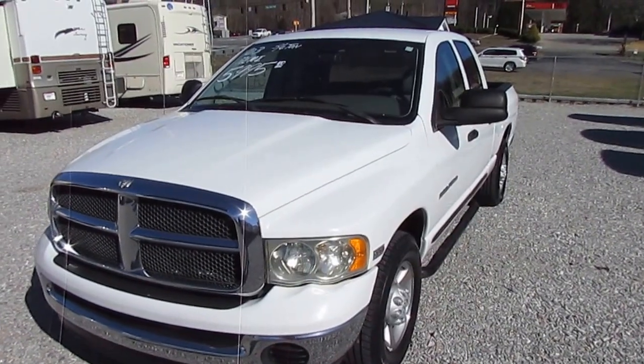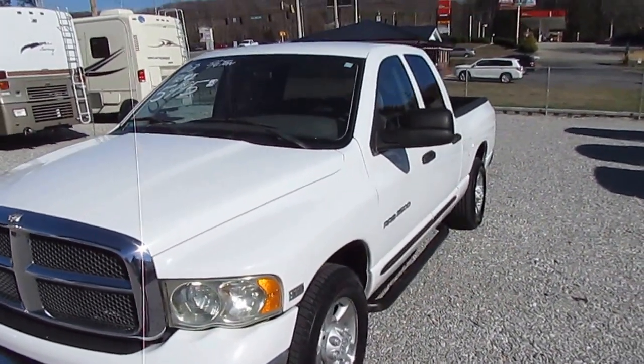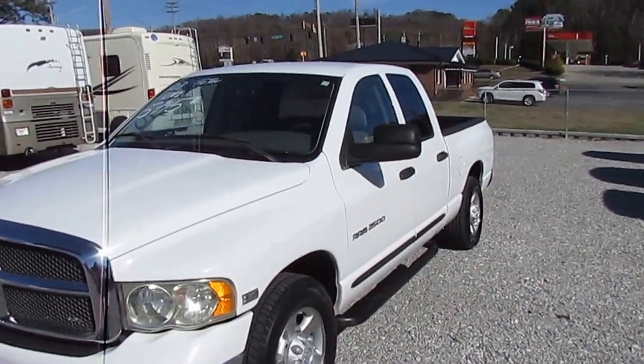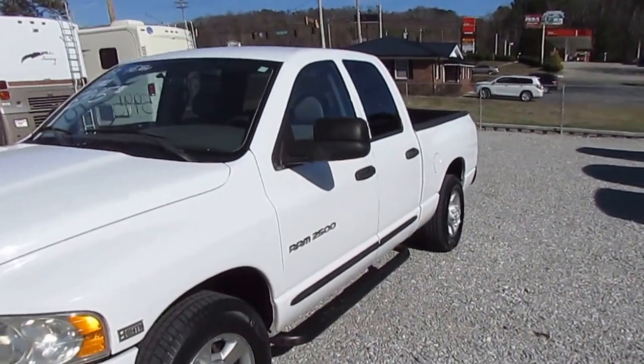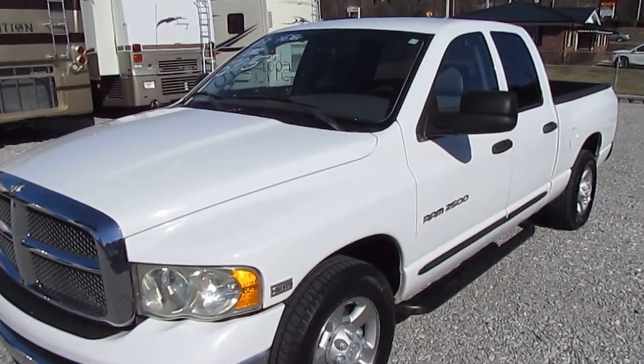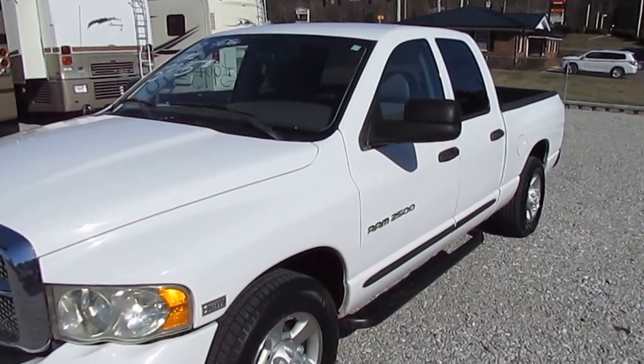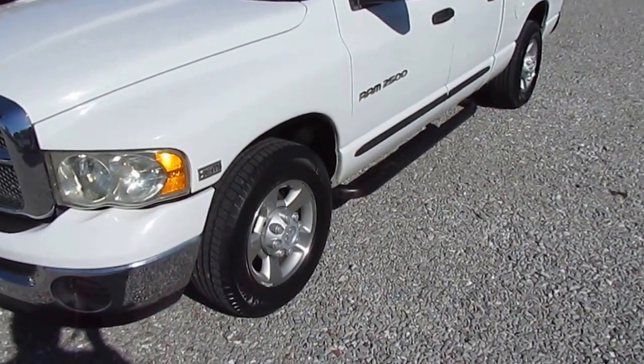This is a 2003 Dodge Ram 2500 three-quarter ton pickup truck. It's a full four-door. It's got the 5.7 liter Hemi V8, which means this truck has got more power to tow anything you want to tow. Good-looking truck, folks — it's knee-deep in Michelin tires.